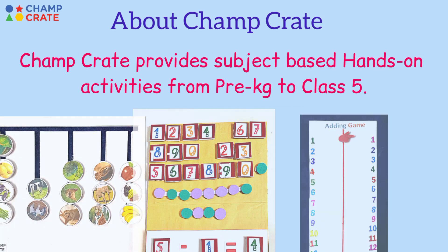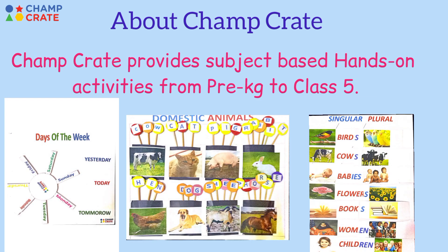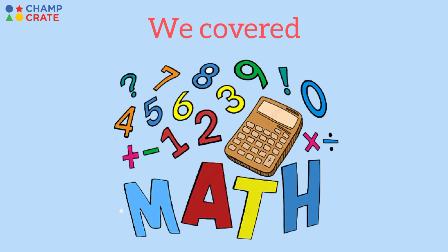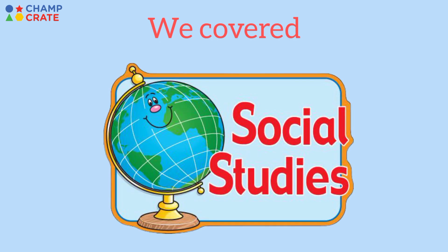ChompCrate provides subject-based hands-on learning activities from pre-KG to 5th class. We cover Math, English, EBS, and Social Studies.